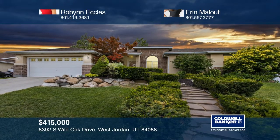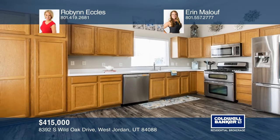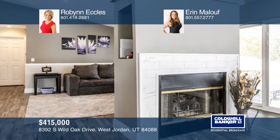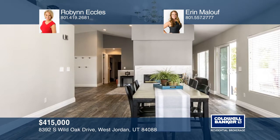This spacious West Jordan Rambler was remodeled with the original intention of the owner staying, and it shows. There are high-quality, beautiful finishes throughout, including a living area that was opened up to create a great room featuring a double-sided fireplace.